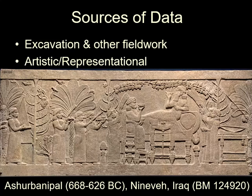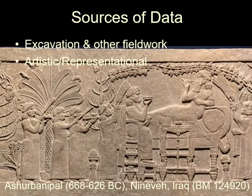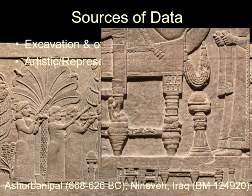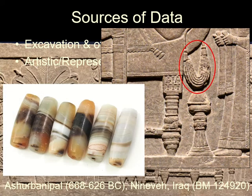Objects are also depicted which do not otherwise exist in the archaeological record. For example, this depiction of a Neo-Assyrian king shows him reclining on wooden furniture that has long since rotted away. In this detail you can see some of the things that might have survived.